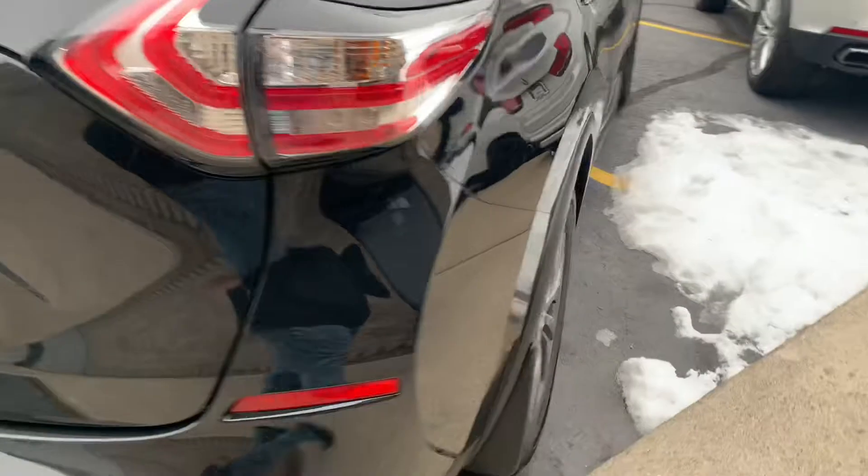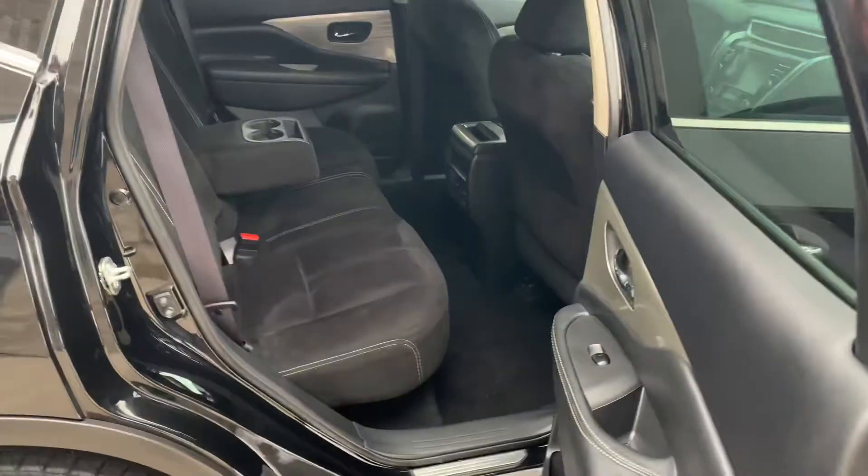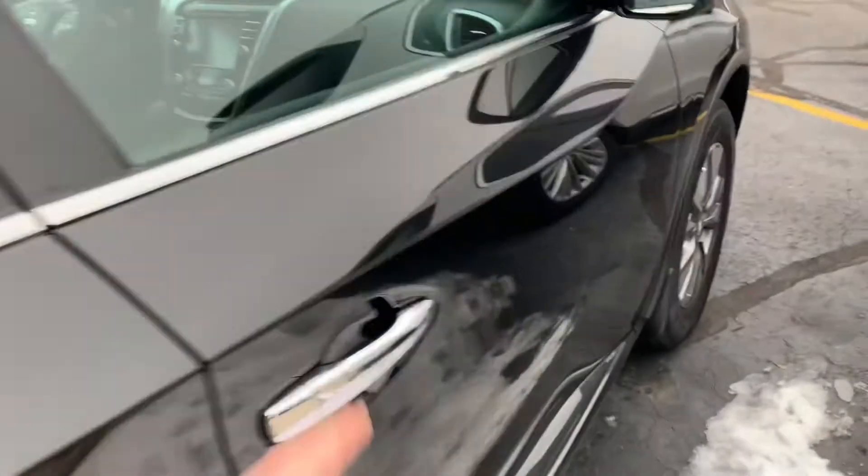The original Nissan mats are still in the plastic. Look at this thing — not a ding, not a scratch. Oh my goodness, it still smells new inside. Look how clean that is. These adjust — look at that. What a beauty. 60-40 — they go down flat.